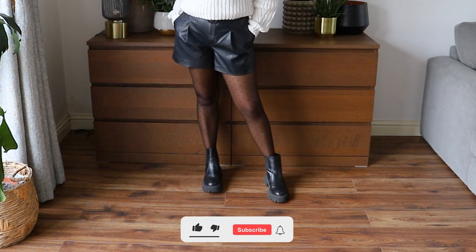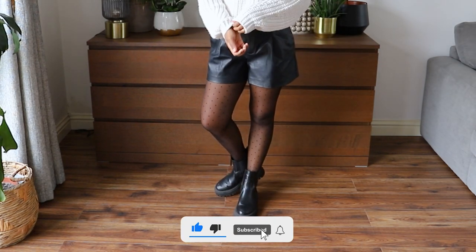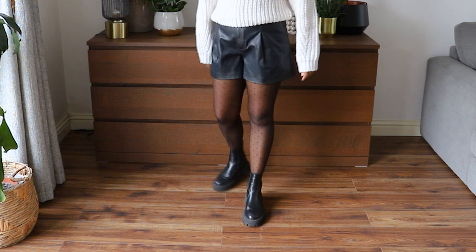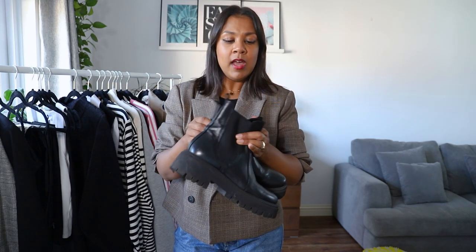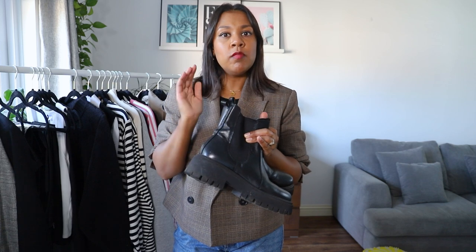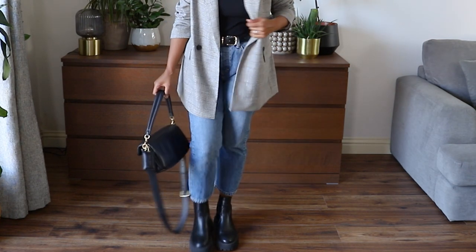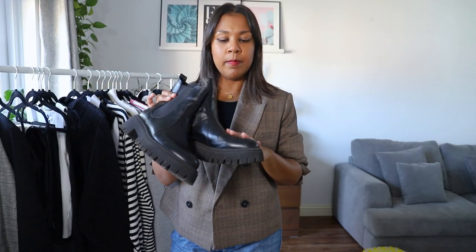Next are chunky boots — I haven't worn mine loads yet because the weather hasn't really turned. These are ones I lean towards when the weather turns or it's raining to keep my feet dry. I got these ones last year from Office. Chunky black boots have been around for years and you can find them pretty much anywhere. Take your time finding ones that go with the rest of your wardrobe, considering your height and how high the boot comes up. These have quite a chunky sole which gives me a bit of height.